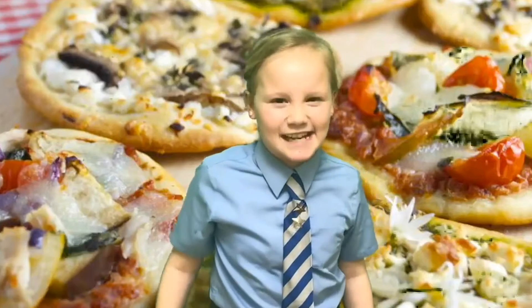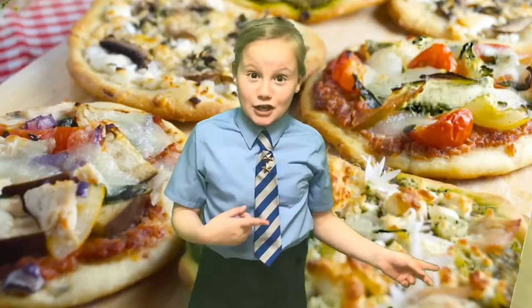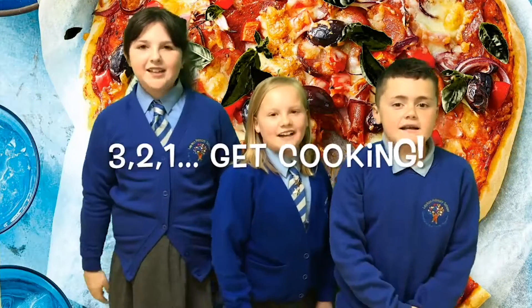Our two teams will hopefully create the most mouth-watering, sizzling, scrumptious, crispy-crusted pizza. So, whose pizza is going to transport us to the heart of Italy without even having to leave the kitchen? Three, two, one — get cooking!